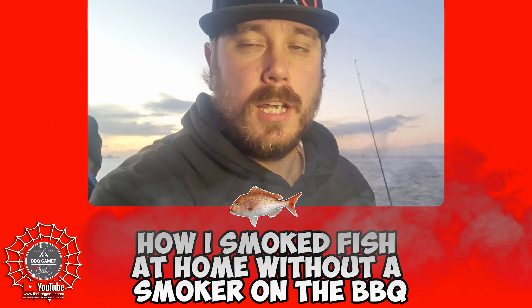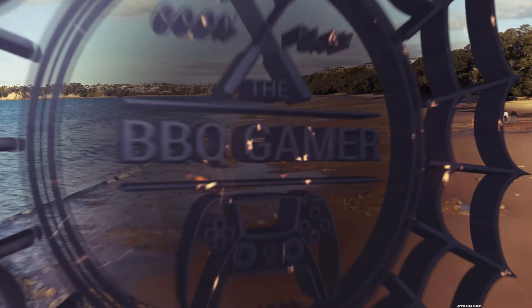We're gonna go collect that fish so we can have a barbecue tomorrow. The Barbecue Gamer — barbecuing and gaming through to the end.